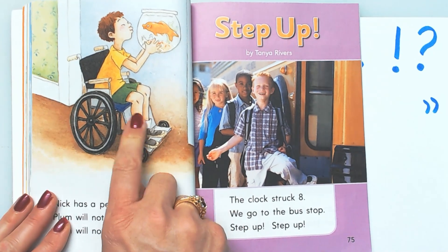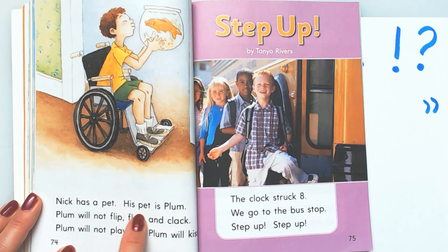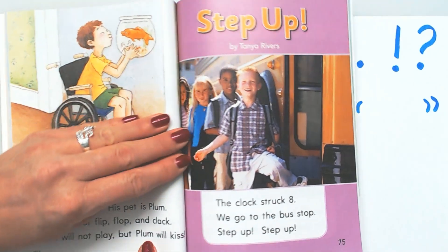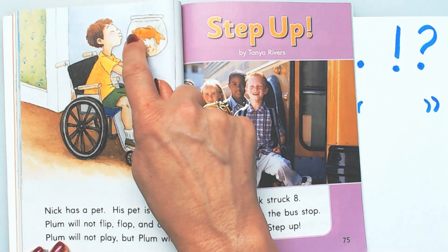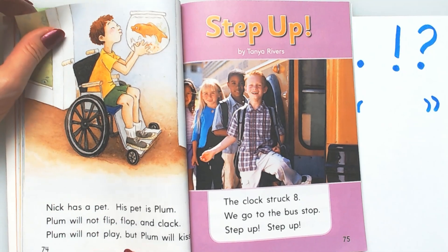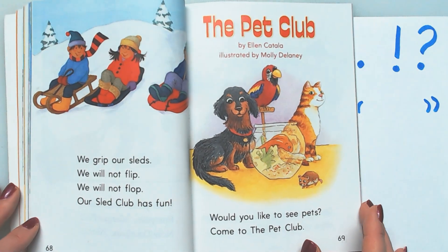Well, look — he has a pet also. I wonder what happened to his legs. I wonder why he's in his wheelchair. Nick has a pet. His pet is Plum. Plum will not flip, flop, and clack. Plum will not play, but Plum will kiss! It's a kissing fish! The reason they call them kissing fish is because their lips are puckered and it looks like they want to kiss you — but they don't really want to kiss you; they can pretend. We're going to read this with all the different characters.